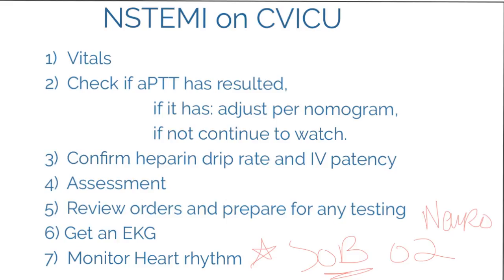I hope that helped with your chest pain patient and doing some time management.